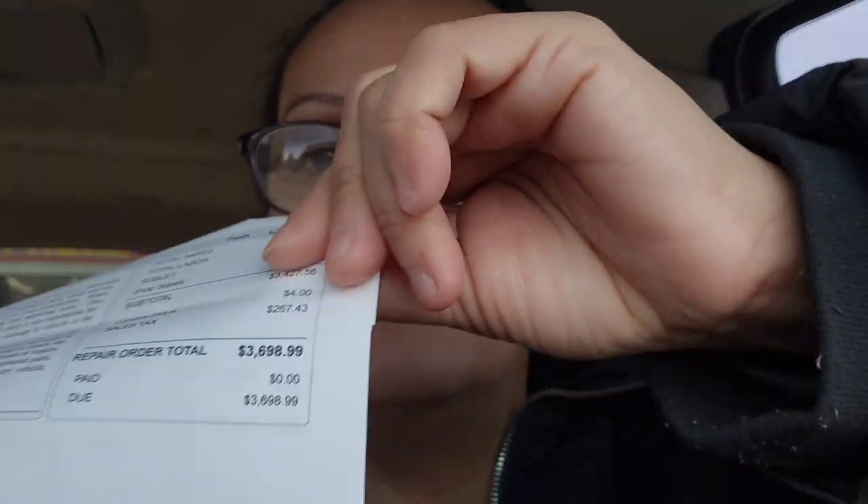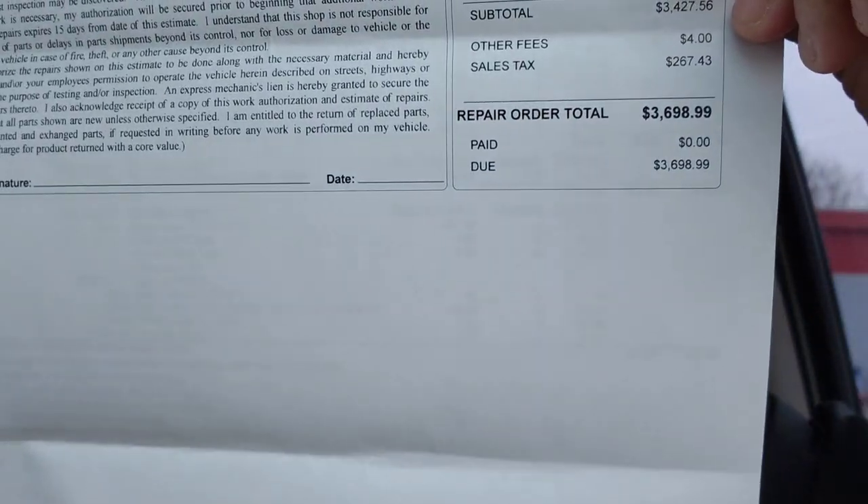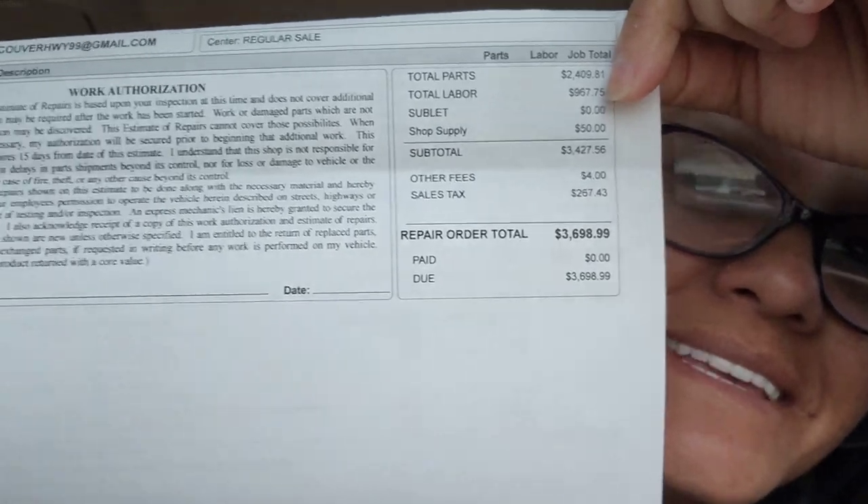Look at this price — my jaw almost dropped when I saw this. Are you guys seeing this? Three thousand, six hundred, ninety-eight dollars and ninety-nine cents. Almost four thousand dollars — that's what they're charging me.